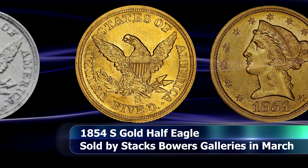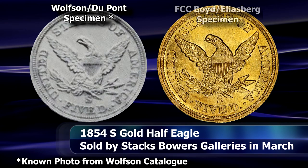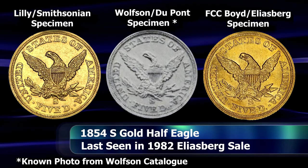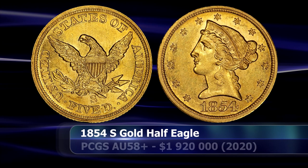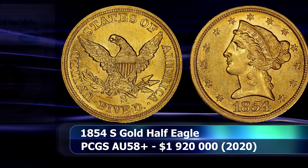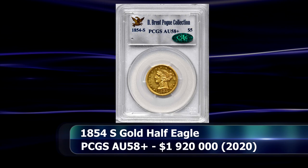Today only a total of four coins are known to exist — sort of. One example was stolen in a brazen robbery in 1967 and has never been seen again. The Lily example is currently curated in permanent collection at the Smithsonian, and there is another coin graded as Extremely Fine 45. Leaving this, the FCC Boyd-Eliasberg specimen, as the finest known of its type, graded by PCGS as AU58+, which raised at auction a total of $1,920,000.